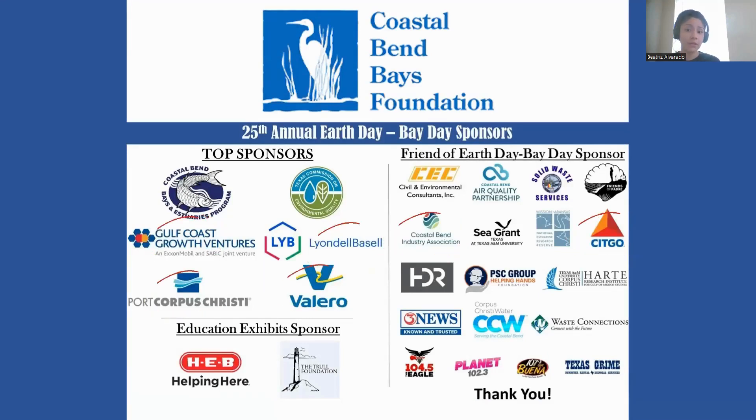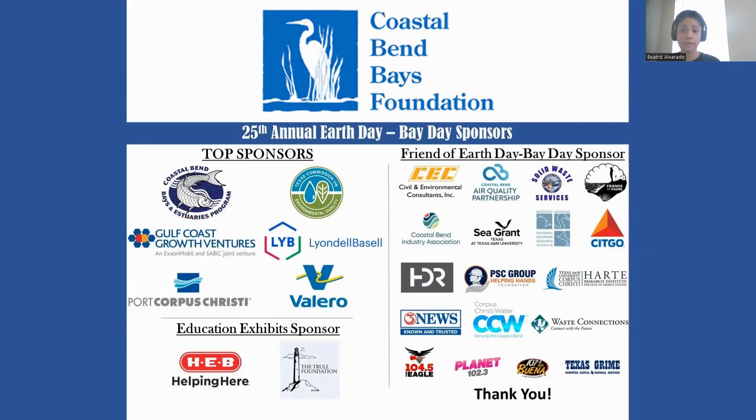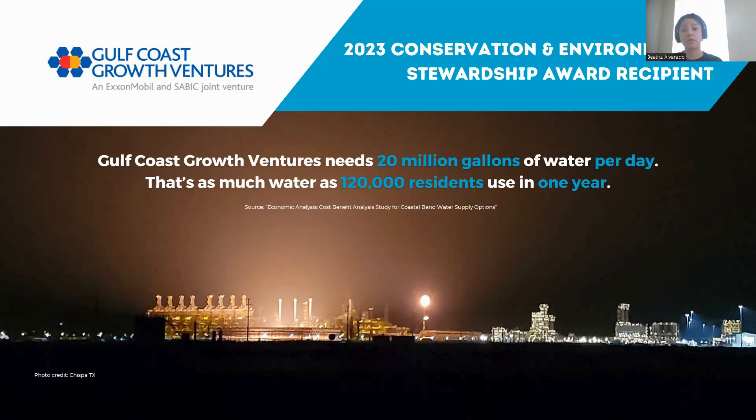You may recognize the name — the Coastal Bend Bays Foundation hosts the annual Earth Day Bay Day, a festival meant to celebrate Earth Day that also happens to be heavily sponsored by the worst polluters in the area. The Coastal Bend Bays Foundation is a membership-based non-profit focused on the conservation of natural resources. Not only do they rely on the fossil fuel industry for sponsorships, they also awarded Gulf Coast Growth Ventures in San Patricio County — the world's largest ethylene cracker plant — a conservation and environmental stewardship award in 2023. Gulf Coast Growth Ventures is co-owned by ExxonMobil and SABIC, which stands for Saudi Basic Industries Corporation.